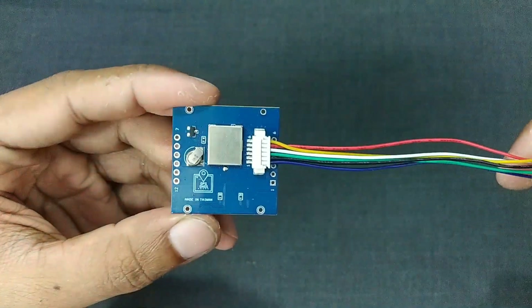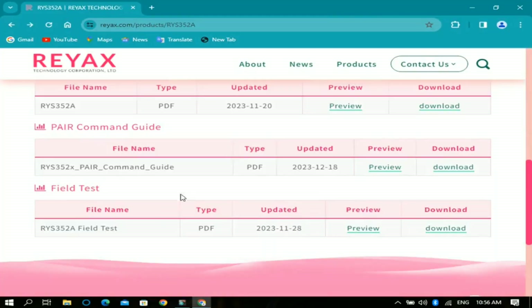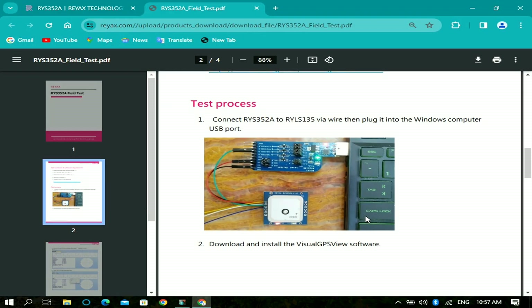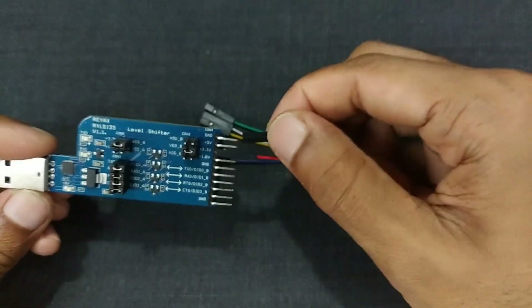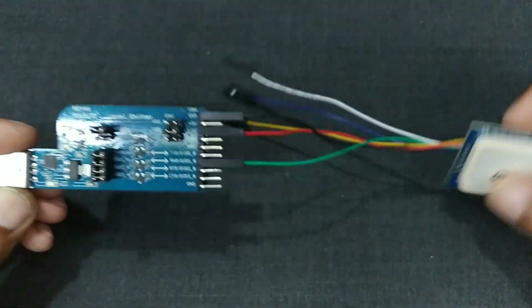When connecting wires to the GNSS module, you can either use the Molex connector or solder header pins directly to the module. On the product page, we can download the necessary documents. In the field test section, we can see how they've connected the GNSS module to the computer via the USB-to-UART bridge. Red goes to the 3.3 volt pin, black goes to the GND pin, and green goes to the RX pin.